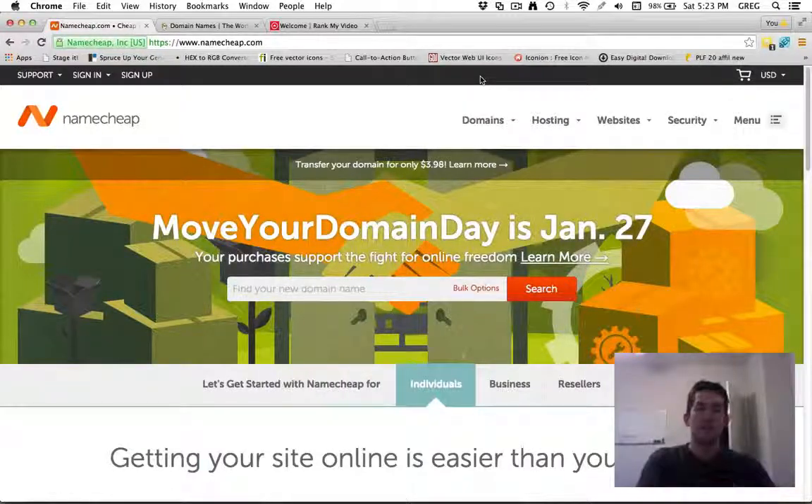Hey, Greg Jeffries here. In this video I just want to go over two of the most popular domain registrar services out there. These are the ones that I recommend, and I'll tell you which one I prefer and give you a little bit of insight into domains and how they work.